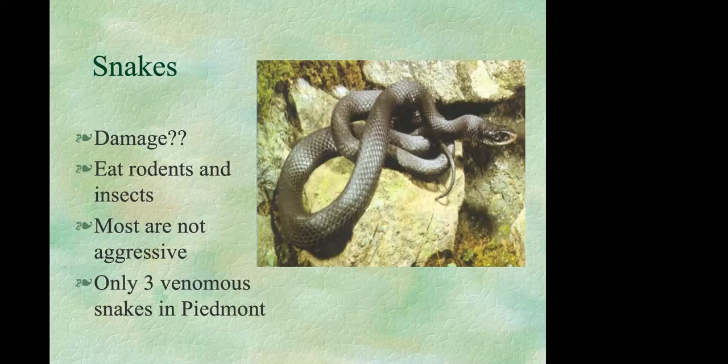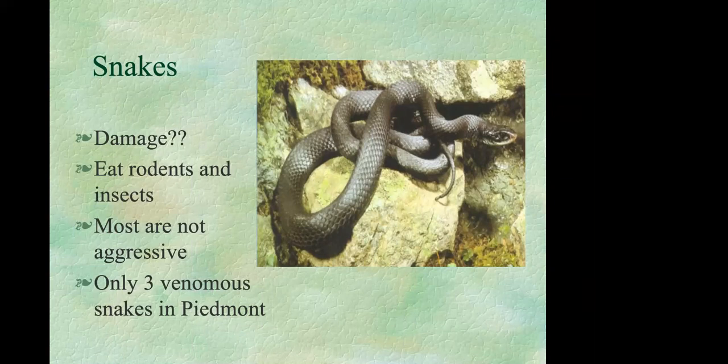The last topic is snakes. Most people have a fear of snakes that's out of proportion to the danger they cause — they don't actually cause any damage in gardens. In fact, they eat rodents and insects that might otherwise be pests, so they're beneficial. Most snakes are not aggressive and want to avoid you as much as you want to avoid them. We only have three venomous snakes found in our area.